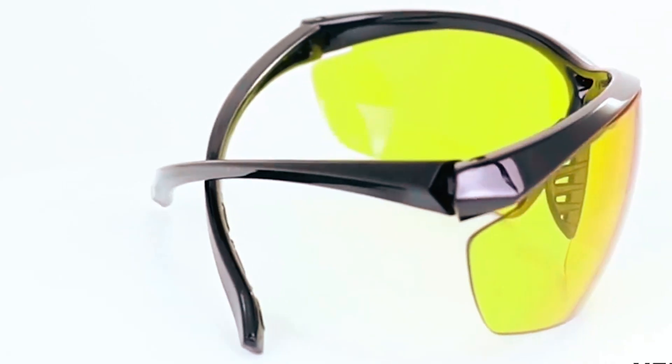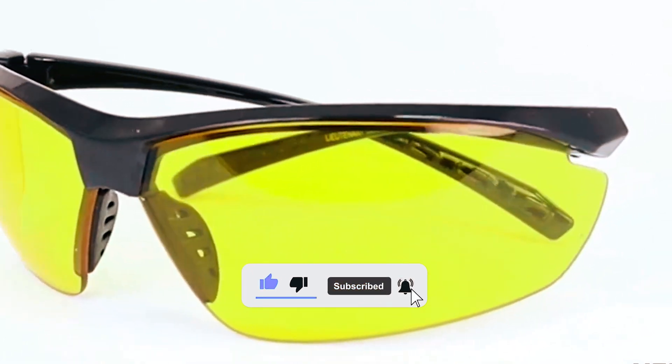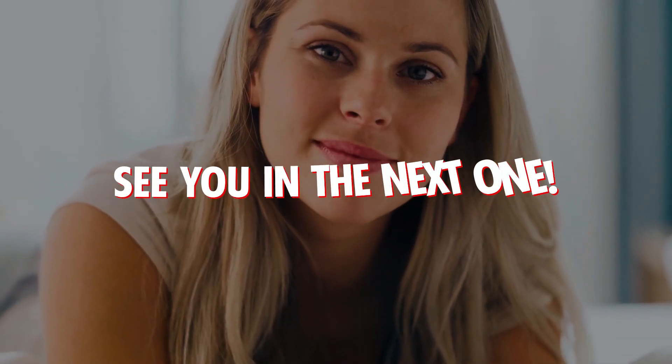Goodbye for now. We hope this video helps you find the perfect motorcycle sunglasses. Remember to subscribe for more tips and reviews, and we'll see you in the next one.